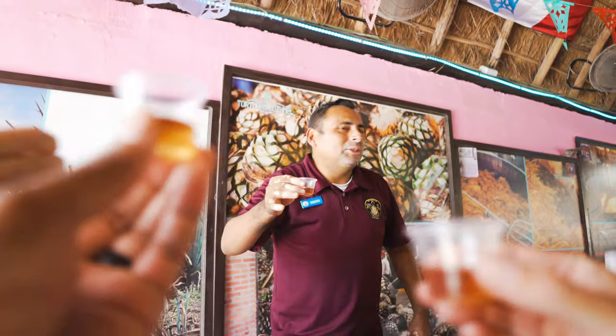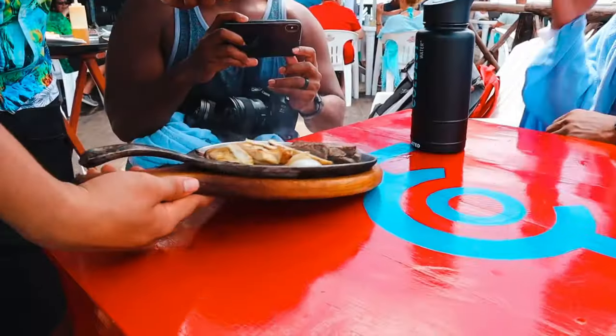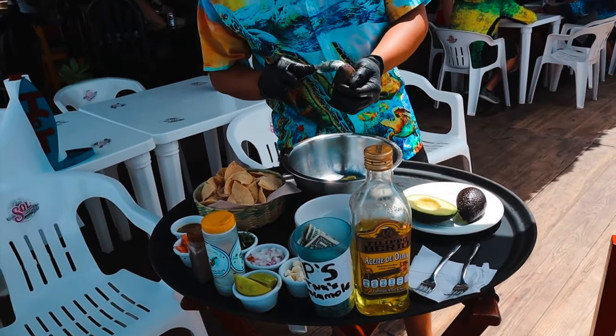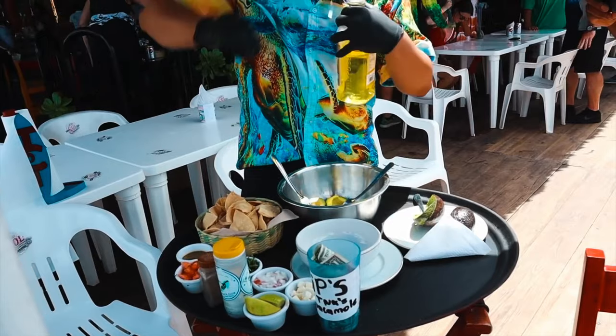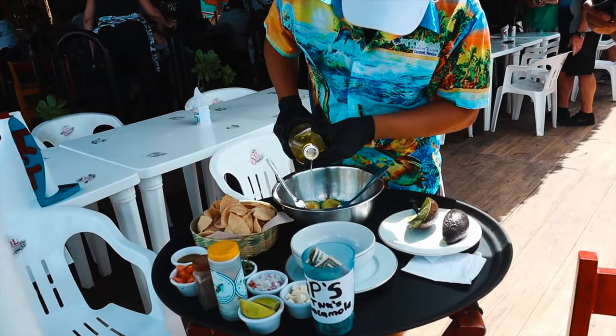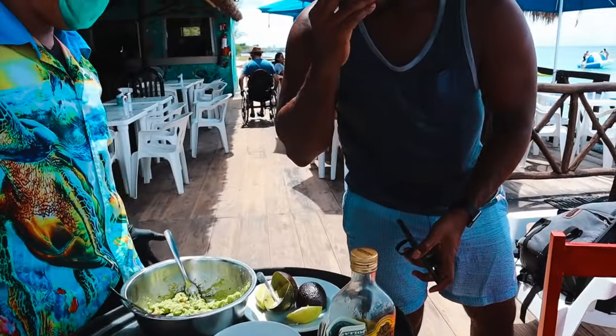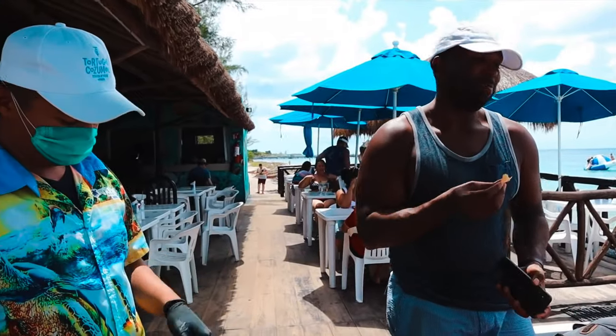After you've worked up an appetite swimming and cliff jumping in caves, you head to Tortugas' family restaurant for some authentic Mexican food — and it is so good. We had fresh tacos and guacamole, some of the best guacamole I've ever had, made table side. You can drink some Corona, Dos Equis, or local Mexican beers. It's a total vibe. Just don't go too hard — treat it more as a snack than a full meal.